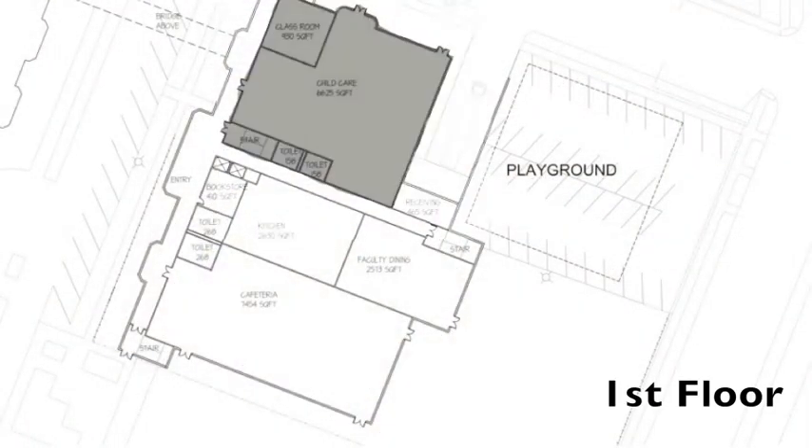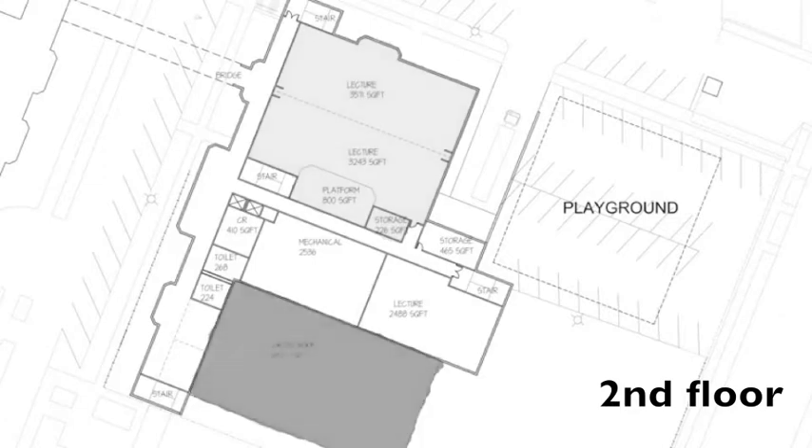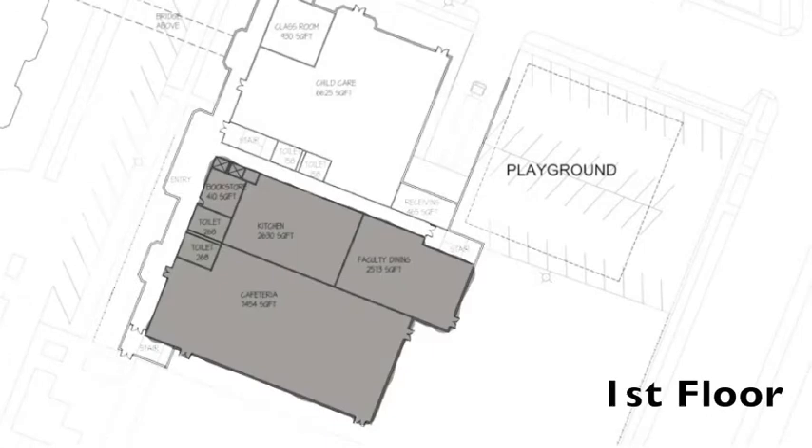The proposed two-story 32,000 square foot building would house the Infant Child Care Center and AVAC program, and include a community center open to parents, students, and the community. The building could also house the Central Campus cafeteria and bookstore.